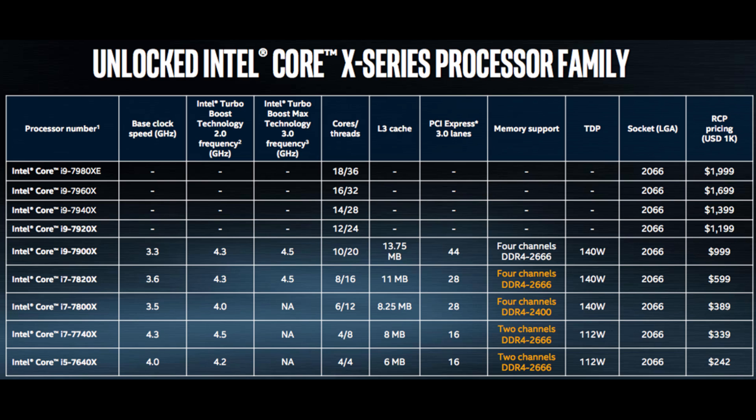If you move up to the i7 7800X, you get a 3.5GHz base, 4.0GHz boost, 6 cores, 12 threads, 28 PCIe lanes, at 140W TDP for $389. Meanwhile, the AMD Ryzen 5 offers 6 cores and 12 threads for $219 at only 65W TDP.